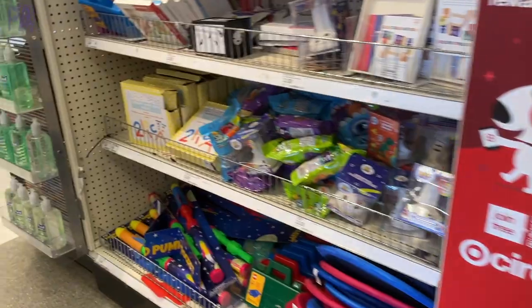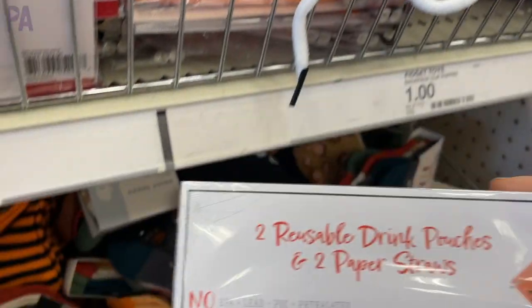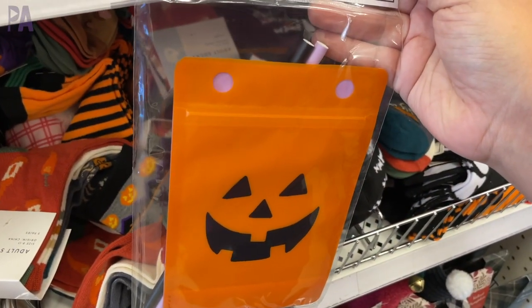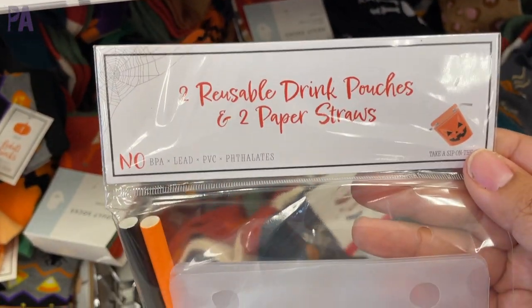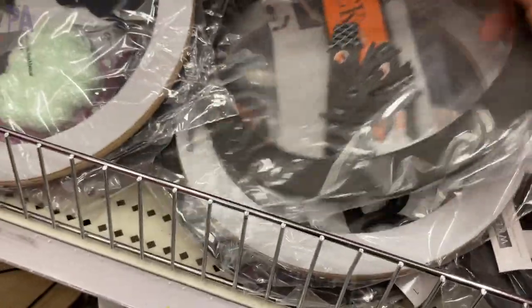We have four stores to show you and we're going to start off with all of the fall and Halloween finds. These caught my eye — they were reusable drink pouches. I've seen on Instagram where people are using these for alcoholic drinks, and I like that they are reusable and come with the straws.